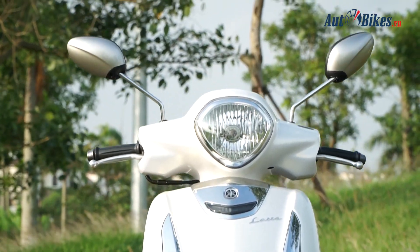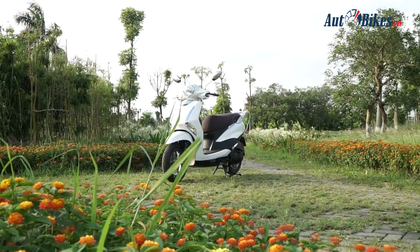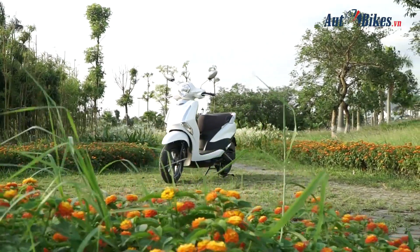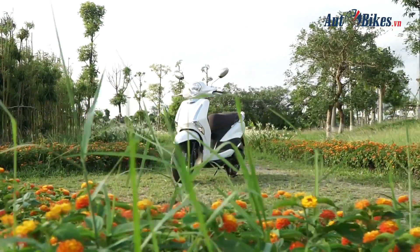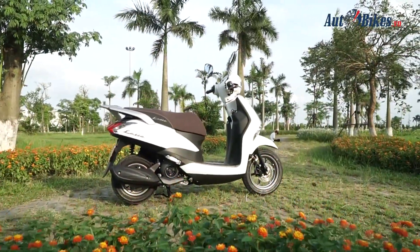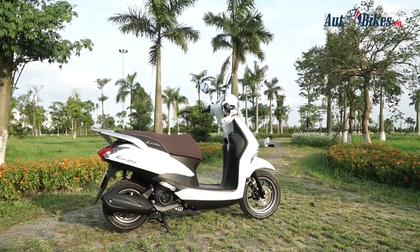Thưa quý vị và các bạn, mới đây chiếc xe ga hoàn toàn mới của Yamaha là Latte ra đời. Mẫu xe này nằm giữa Janus và Grande, tiếp tục định vị là xe ga dành cho nữ và cạnh tranh trực tiếp với Honda Elite. Để gánh trọng trách này, Latte được làm mới hoàn toàn về thiết kế, động cơ và tính năng.